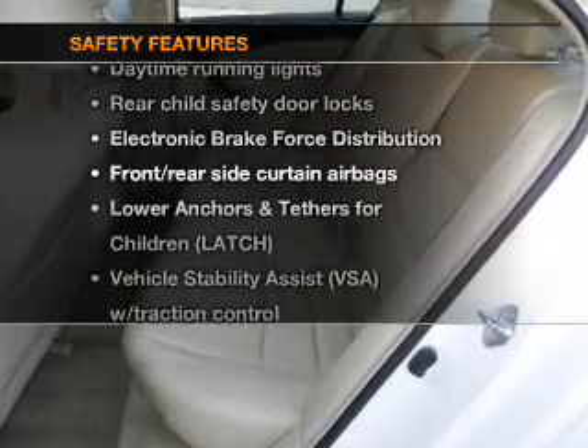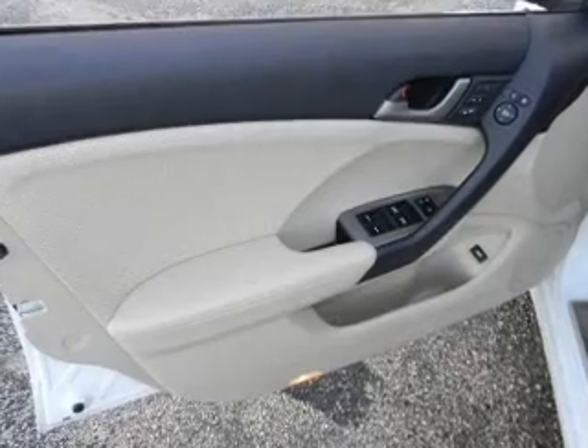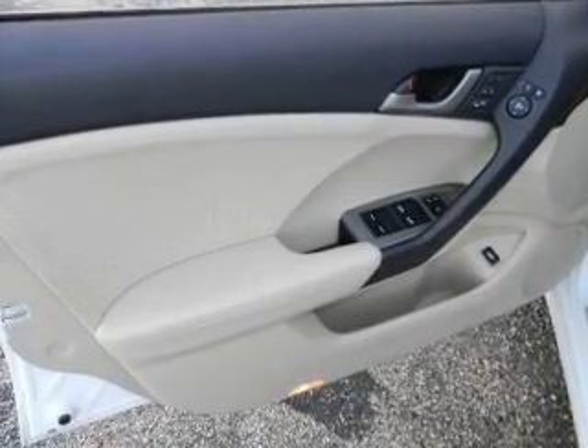And for your peace of mind, the following safety equipment is included: side airbag, traction control, stability control, daytime running lights, and low tire pressure warning.